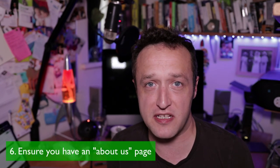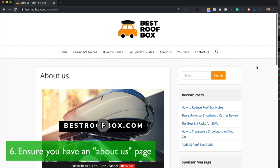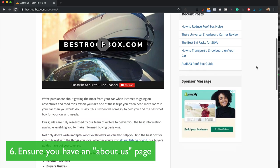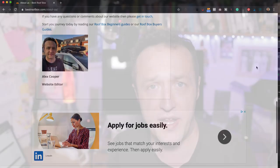The next four tasks are all about having some important pages created and published on your site. The first page is an About Us page — basically a page that tells visitors all about the site, the team behind it, the authors, and any other interesting information about the company or website. Make sure you've got an About Us page because all proper, decent, reputable websites have one. If you don't have one, Google is going to think you're not proper and decent and reputable.